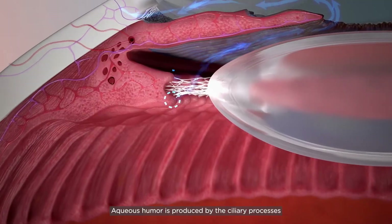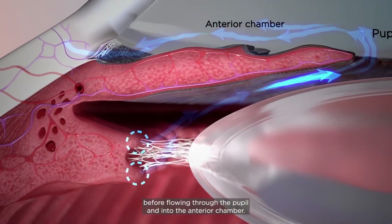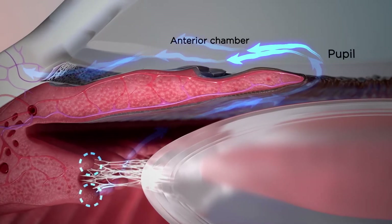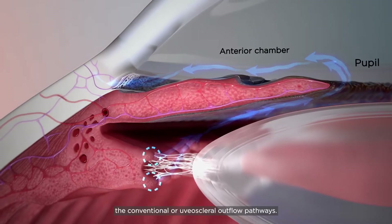Aqueous humor is produced by the ciliary processes before flowing through the pupil and into the anterior chamber. From here, it exits through either the conventional or uveoscleral outflow pathways.